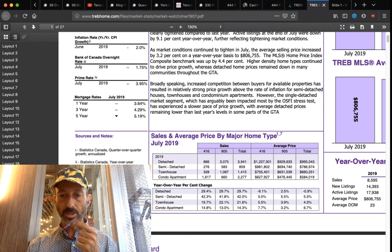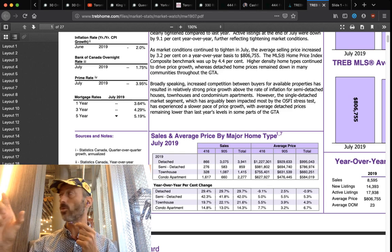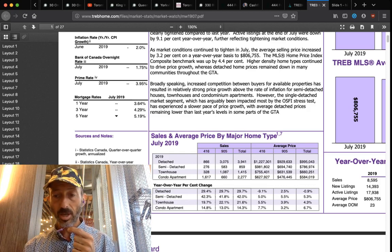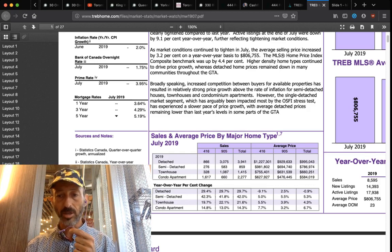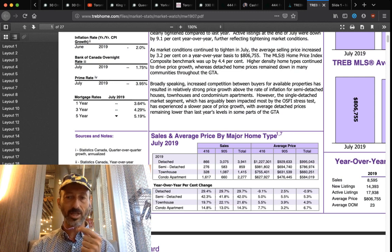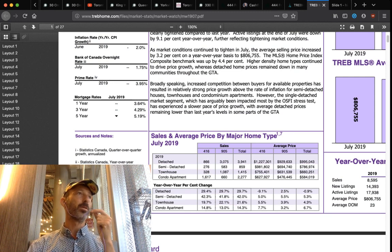Detached home sales are up 30%, semis up 42%, townhouses up 21%, and condos up 14%. The detached average price dropped slightly at the top end. Semis and towns are up, and condos in the 416 are up 7.7% for resale — and that's not even counting assignments and new construction that TREB doesn't account for.